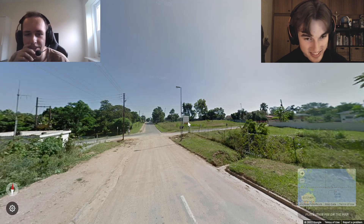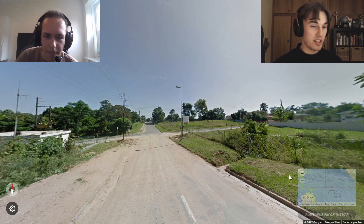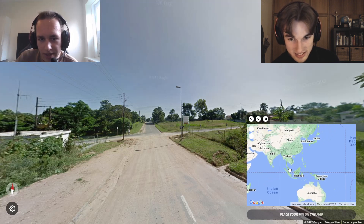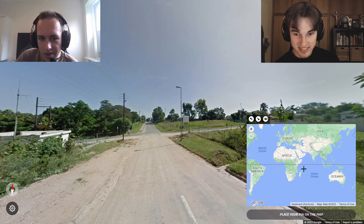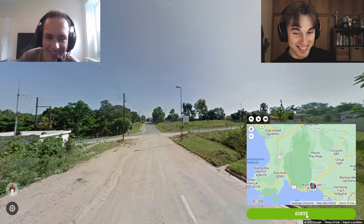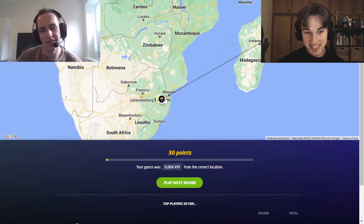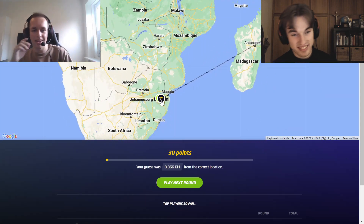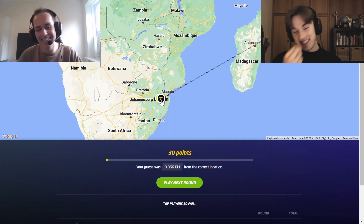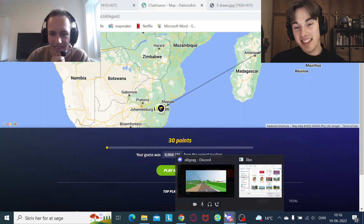It is South Africa, isn't it? I'm still confused with what I've seen this round. It was South Africa — it was Eswatini. Tough one. I did say that I've seen those brown signs in South Africa. That's right, I was hoping you'd keep going with that line of thought. At least you mentioned it. That's good at least.